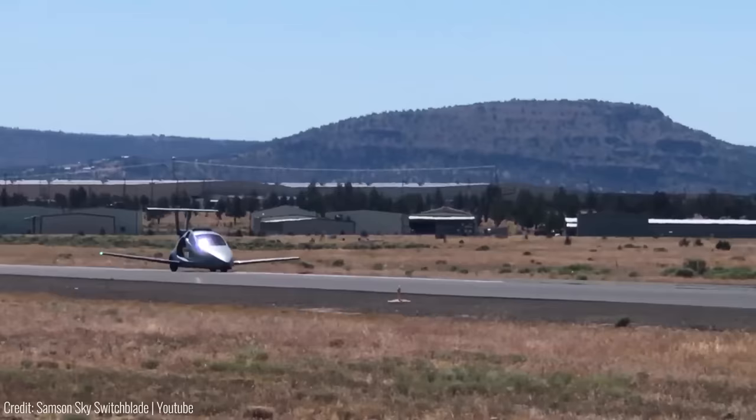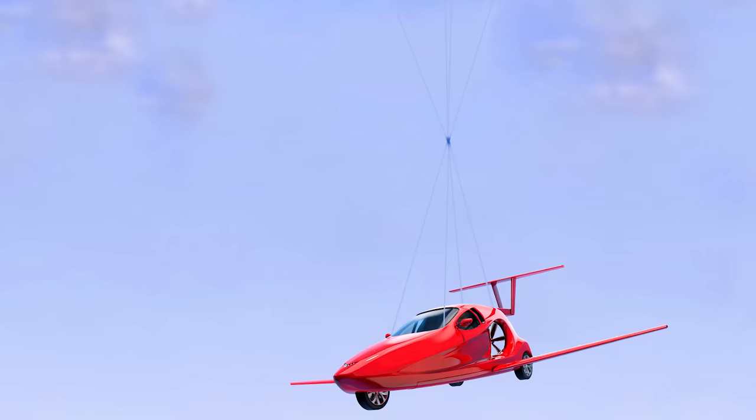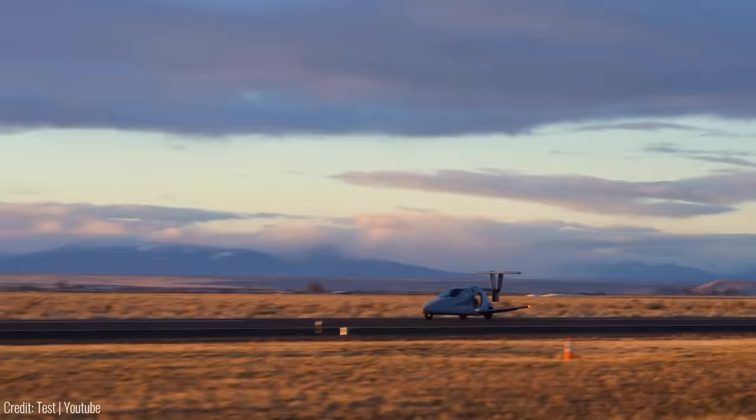Safety features include front and rear crumple zones, side intrusion and rollover protection, disc brakes, a whole-vehicle parachute, and optional landing height audible call-out — your peace of mind is guaranteed.